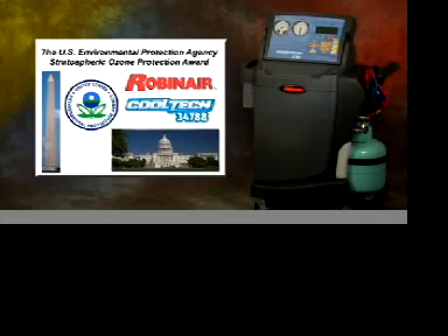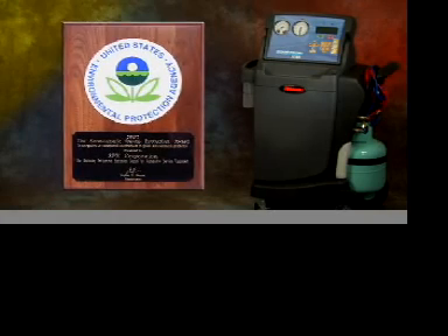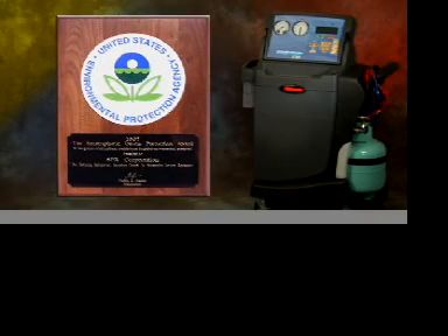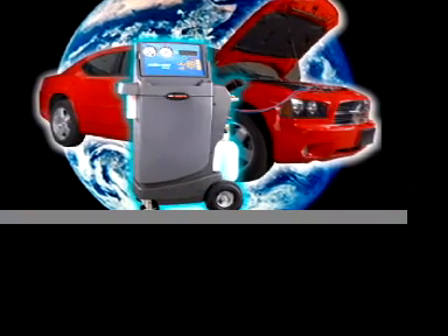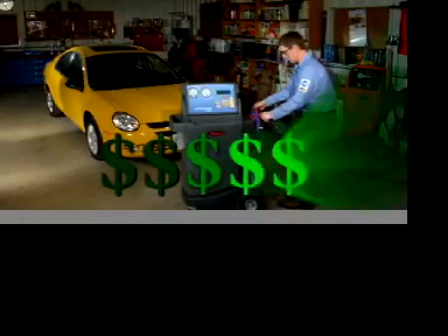The 34788 is an award-winning machine, recently honored by the EPA with the 2007 Stratospheric Ozone Protection Award. The 34788 is the only machine that gives you, the user, full compliance with the recent changes in EPA guidelines, while also helping the environment stay green.